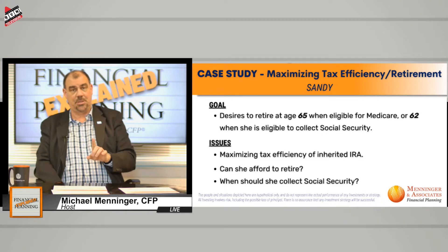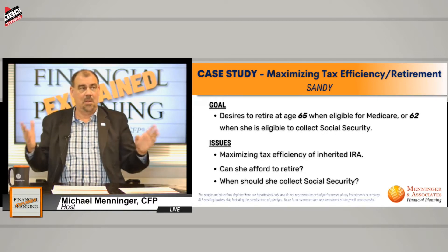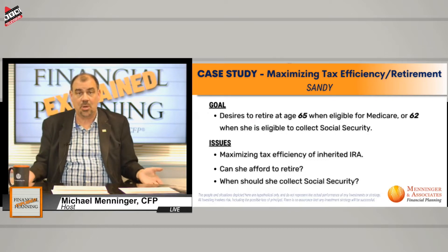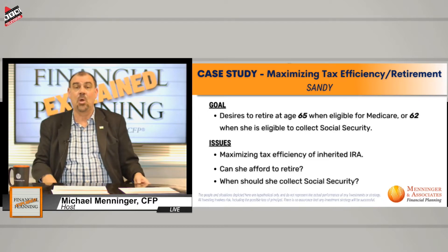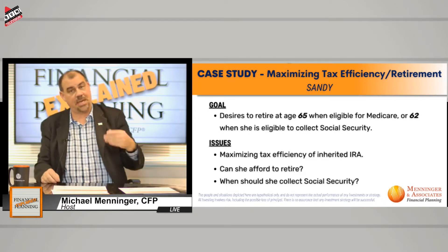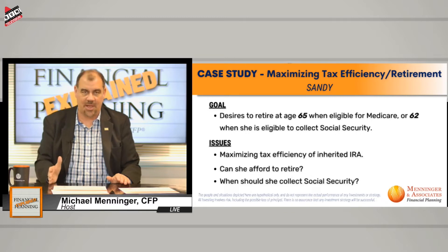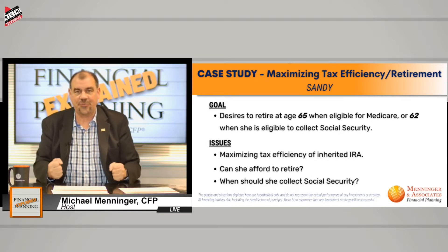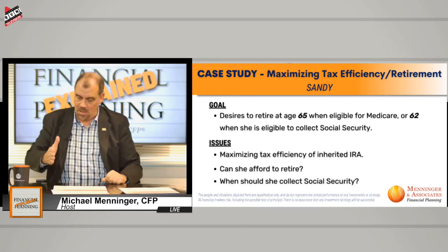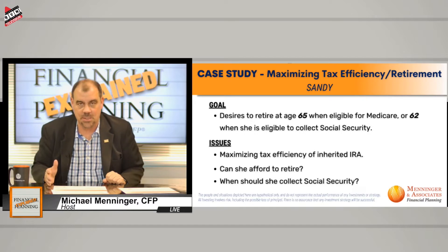Under the new rules, you have to take the money out within 10 years. That means you can wait 10 years and take it all out on the back end, or you could take it evenly, or all out up front — it doesn't matter. All the money has to be out by December 31st, 10 years after date of death. So if Sandy's father died on July 1st of 2020, all that money has to be out by December 31st of 2030.